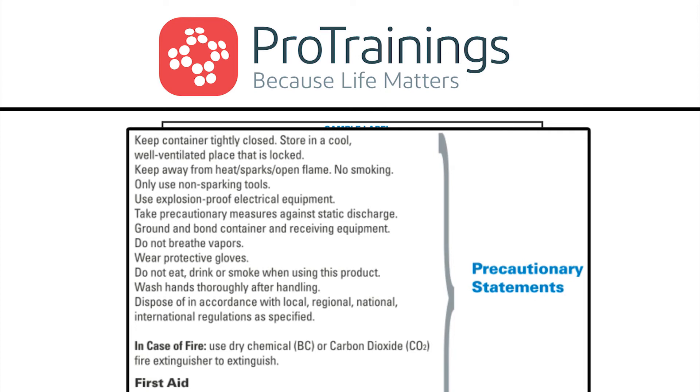For example, this label states: only use non-sparking tools, use explosion-proof electrical equipment, take precautionary measures against static discharge, ground and bond container and receiving equipment.